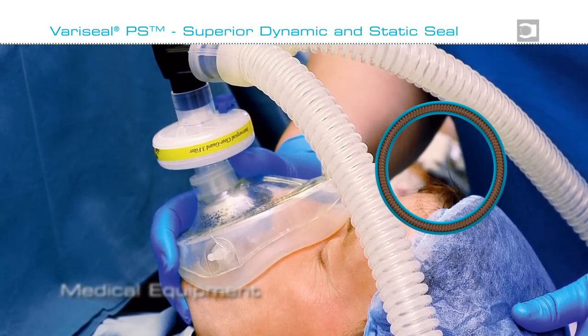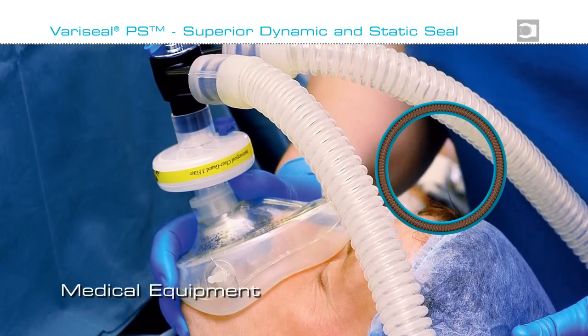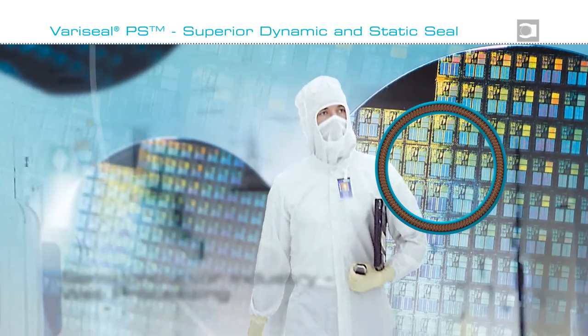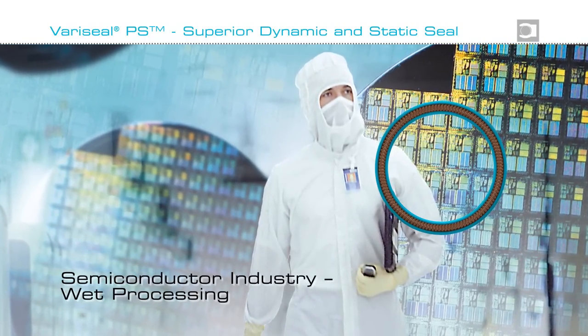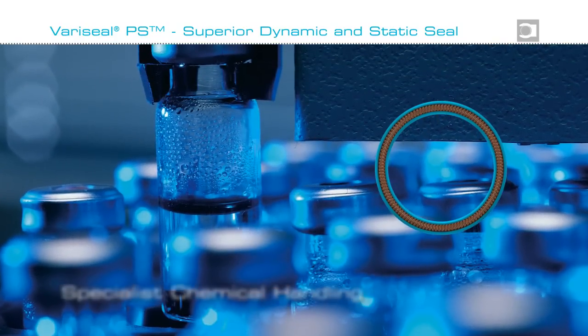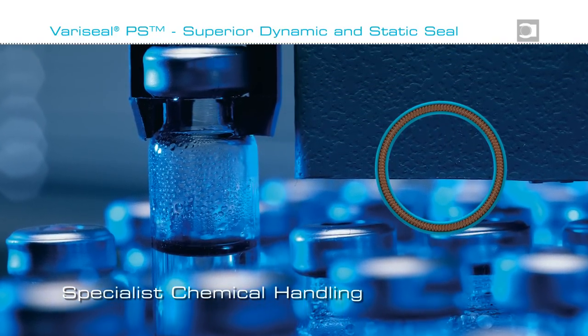As Variseal PS is available in materials compliant with all major food and pharmaceutical standards, the seal is ideal for use in medical equipment and processing systems for food and beverages. Exceptional leach out and outgassing characteristics also make the seal an ideal choice for semiconductor fabrication.